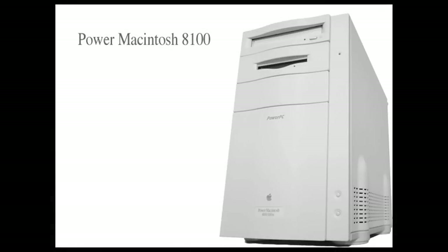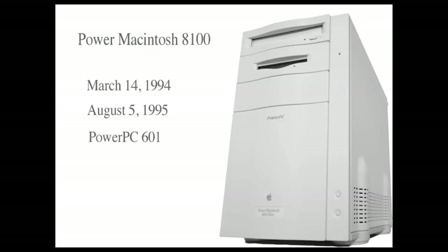In this video I'll be talking about the Power Macintosh 8100. The 8100 was introduced March 14th, 1994, discontinued August 5th, 1995, with a PowerPC 601 processor running at 80, 100, and 110 megahertz. It came with 8 or 16 megabytes of RAM installed.